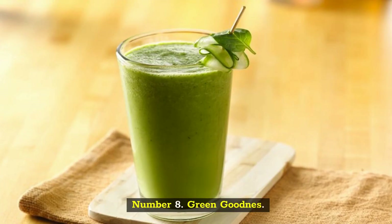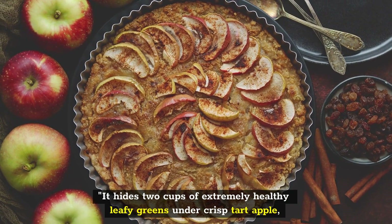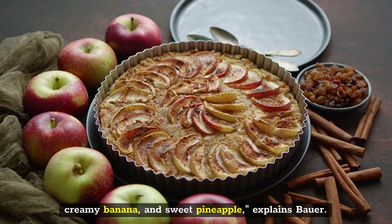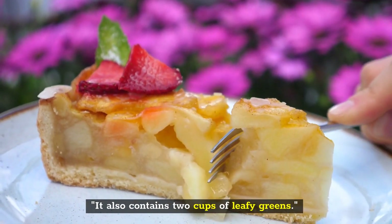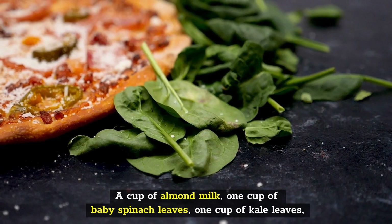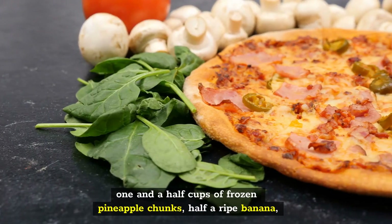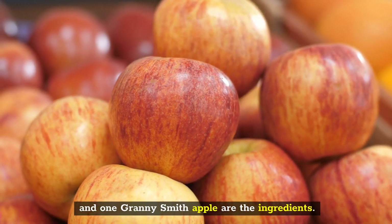Number 8: Green Goodness. What's the nicest part about this leafy beverage? It hides two cups of extremely healthy leafy greens under crisp tart apple, creamy banana, and sweet pineapple, explains Bauer. In a nutshell, it is a tropical drink that is packed with nutrients. Ingredients: a cup of almond milk, one cup of baby spinach leaves, one cup of kale leaves, one and a half cups of frozen pineapple chunks, half a ripe banana, and one Granny Smith apple.